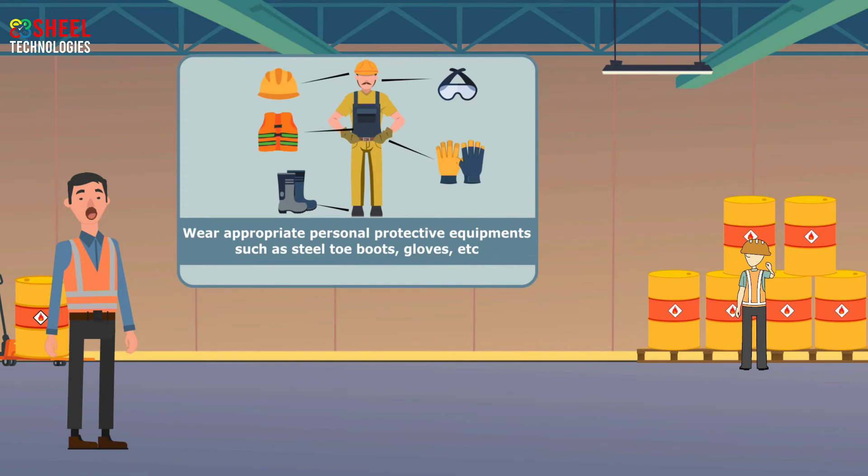Employees should always wear appropriate personal protective equipment, such as steel toe boots, gloves, safety glasses, etc., while drum handling.